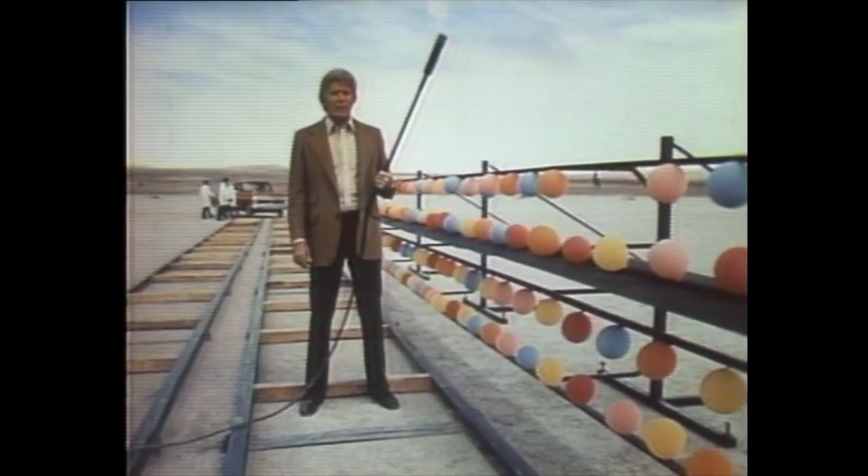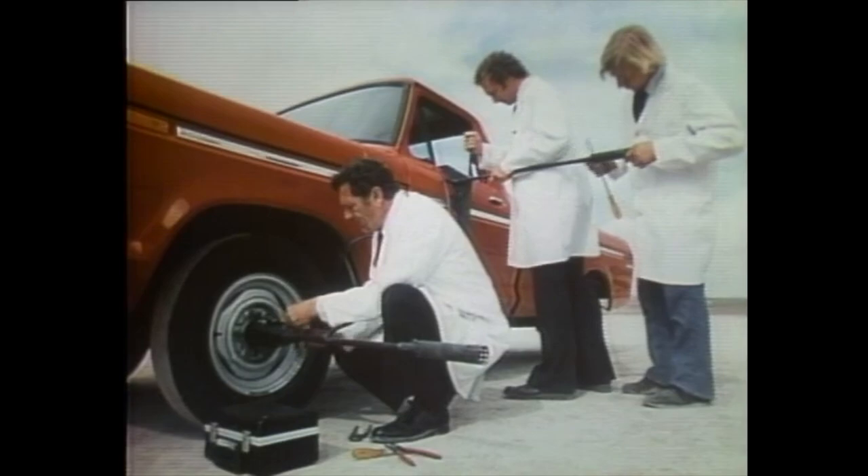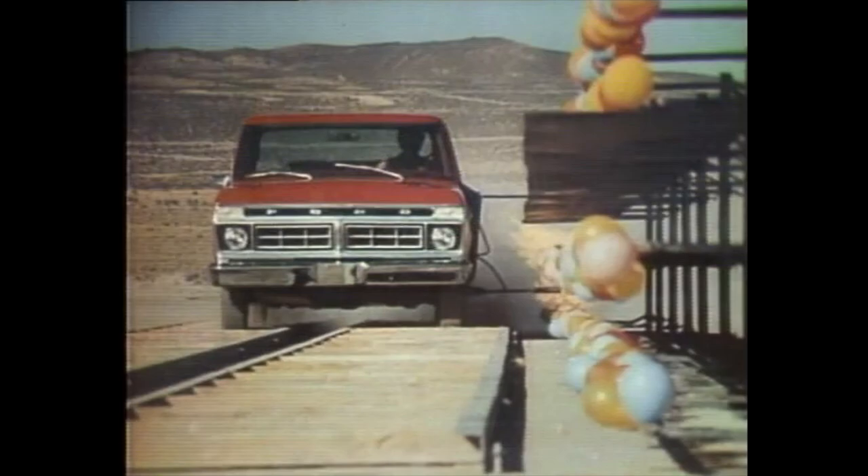See these balloons? They explode very easily. We're going to drive a loaded '76 Ford pickup next to this wall of balloons over these bone-jarring 4x4s. One torch goes on the wheel and one to the door. Watch the suspension take a real pounding as the torch explodes the balloons. But the torch attached to the door doesn't. That's because Ford's exclusive twin eye-beam suspension is designed to take punishment and not deliver jolts to the body.